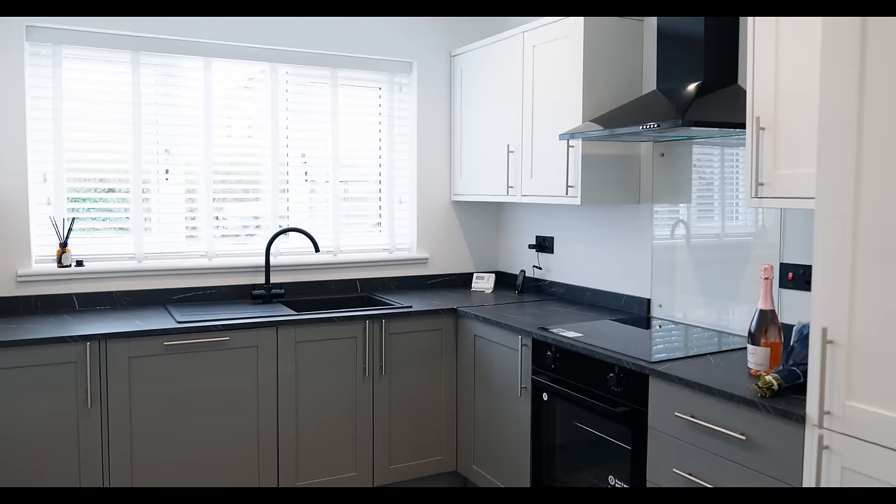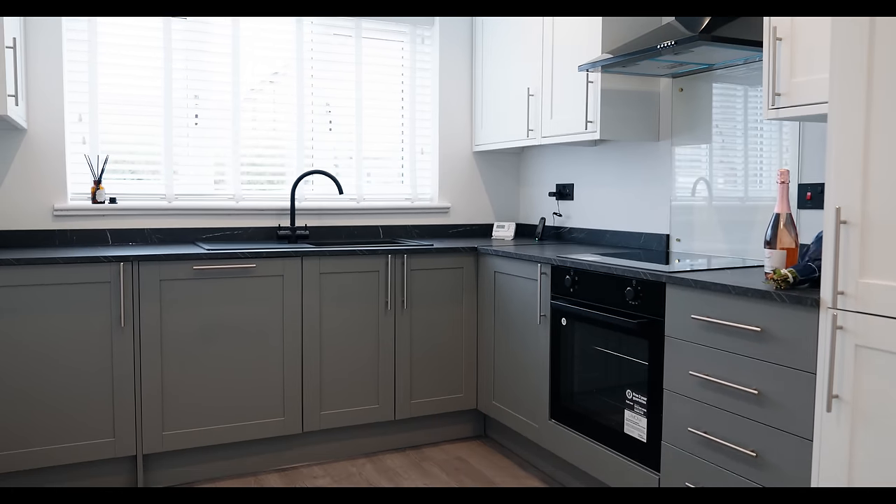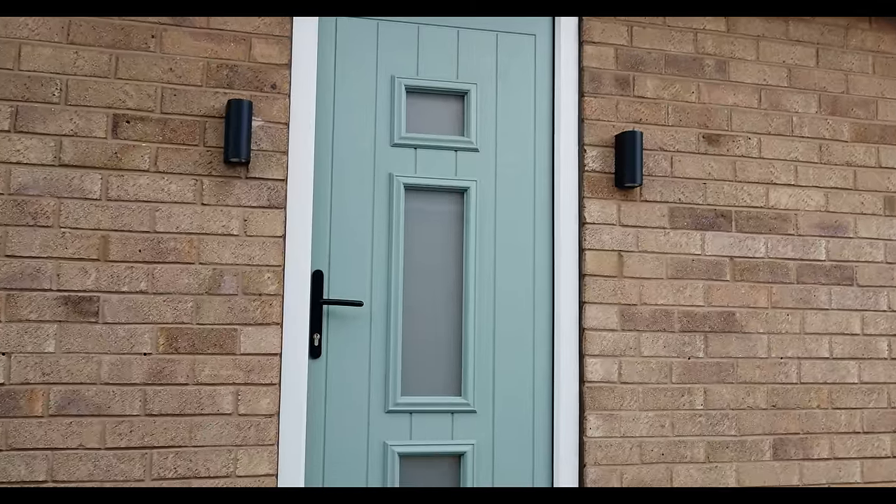I'm here today to see one of my students, Jenna, and she's just done this bungalow! When we viewed it, we just fell in love with it when we walked straight through the door.